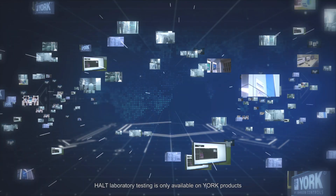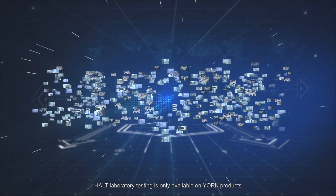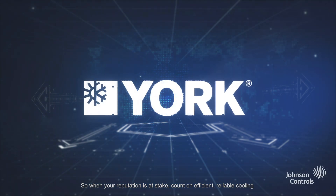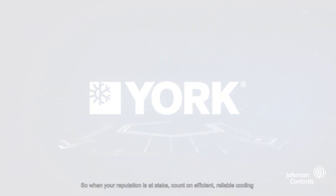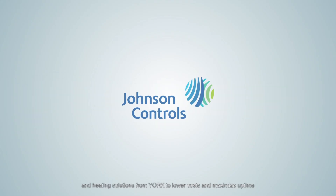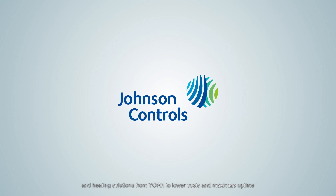HALT laboratory testing is only available on York products. So when your reputation is at stake, count on efficient, reliable cooling and heating solutions from York to lower costs and maximize uptime.